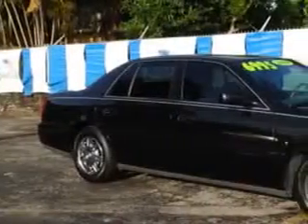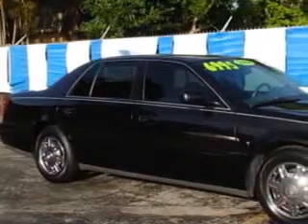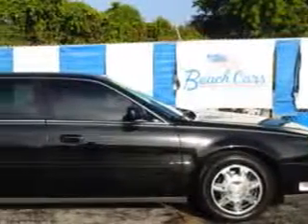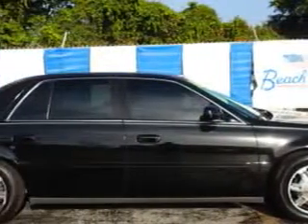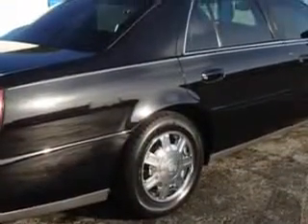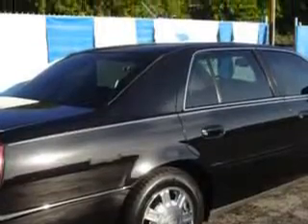Imagine driving this black Cadillac DeVille, equipped with an 8-cylinder engine and an automatic transmission. Enjoy this great car with features like leather upholstery, heated outside mirrors, automatic leveling system, rear air conditioning, leather-wrapped steering wheel, and powered driver and passenger seating.